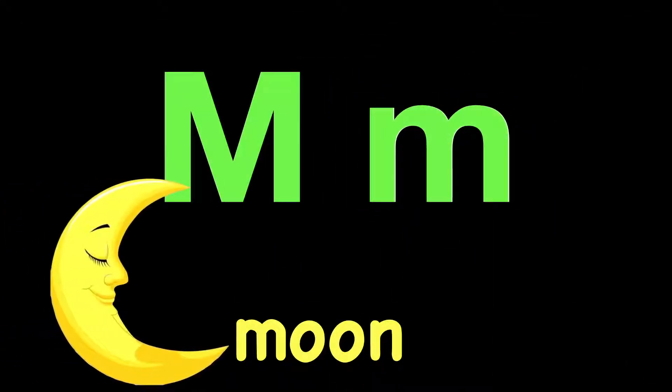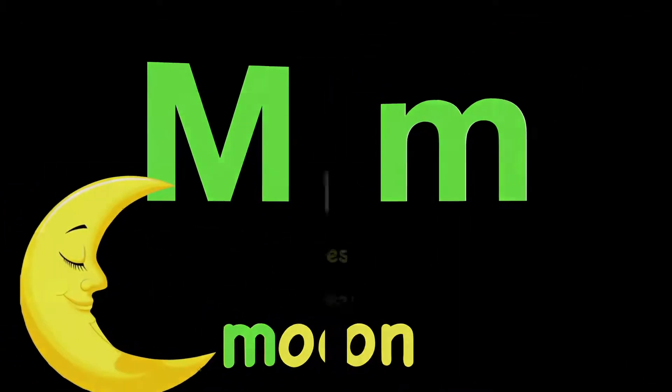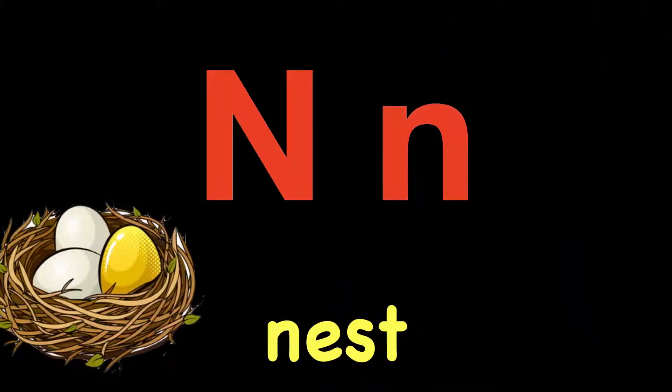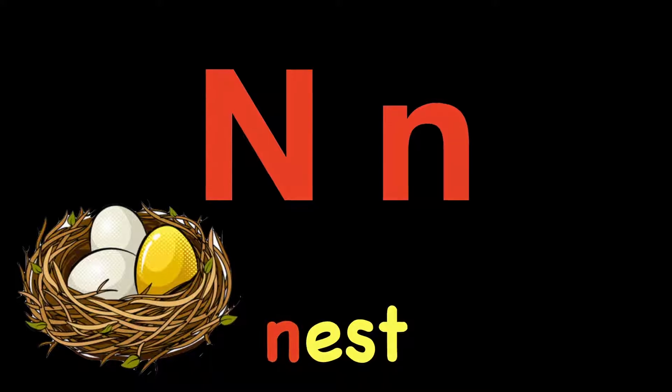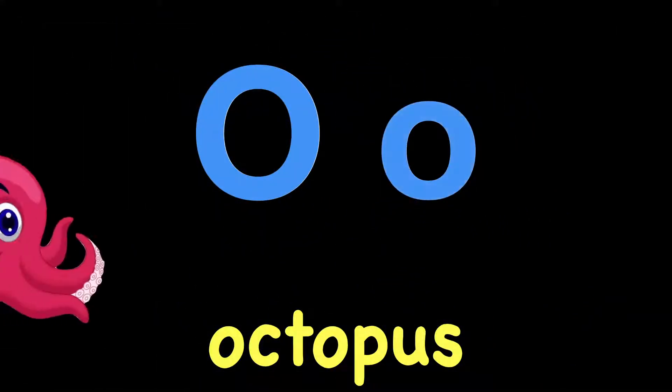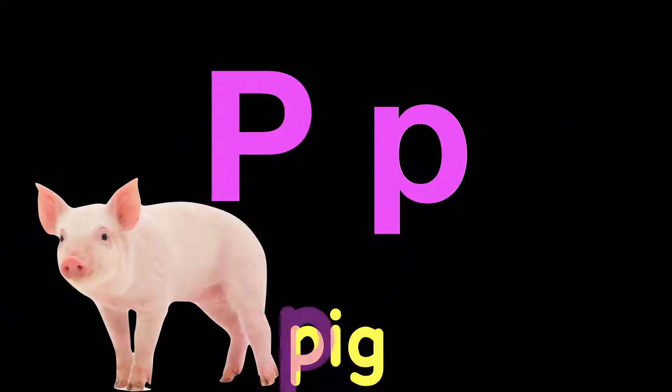M. M. Moon. M. Good job. N. N. Nest. N. O. O. Octopus. O. P. P. Pig. P.